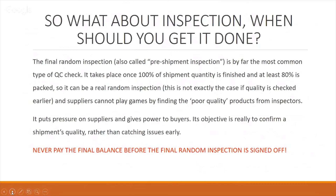If you inspect when 100% is finished, the supplier can't play games with you — they will hide poor quality products from the inspector if they can. This is why you need 100% finished and 80% packed; that is the right timing. It puts pressure on the supplier and gives power to you as the buyer. Its objective is to confirm a shipment's quality, and the key thing is the products are still at the factory in China so any issues found can be rectified before shipment. Also — never pay the final balance before the final random inspection is signed off. That gives you a position of power.